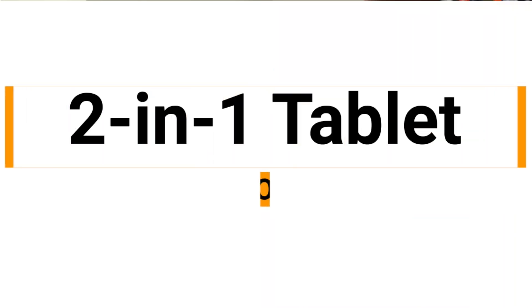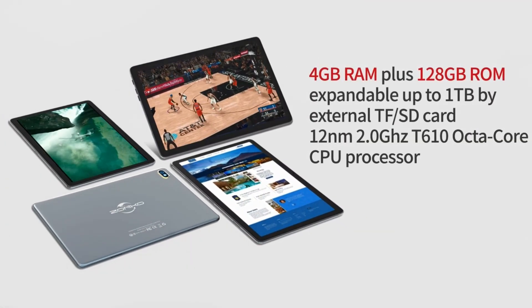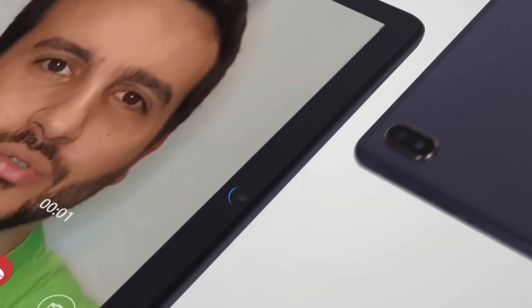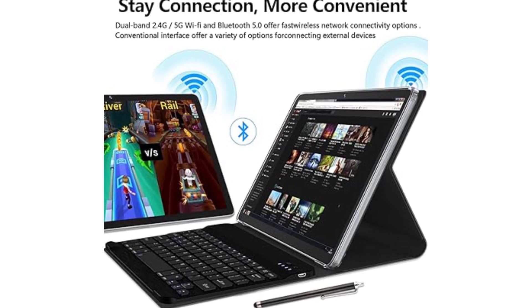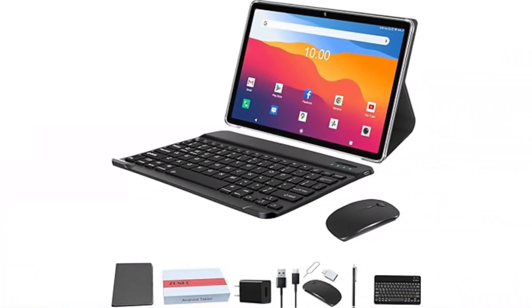We have the 2-in-1 tablet by Zonko, priced at $189. This tablet boasts a 10-inch touchscreen and comes with 4GB of memory and 128GB of internal storage, expandable up to 1TB. It runs on Android 12 and is powered by an octa-core processor, ensuring smooth performance. The tablet supports both 2.4G and 5G Wi-Fi, offering fast internet speeds and efficient data transfer. It includes a dual-camera setup with a 13MP main camera, perfect for video calls and capturing moments.